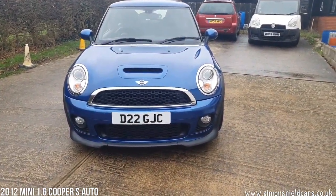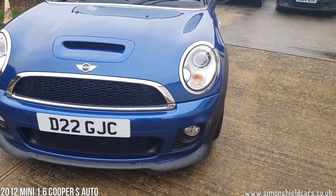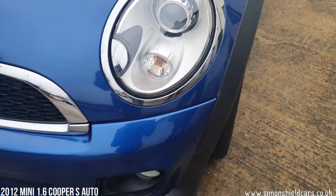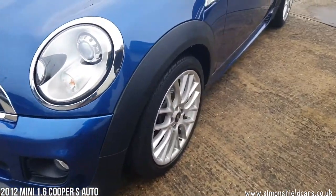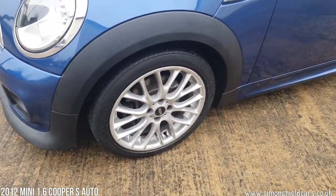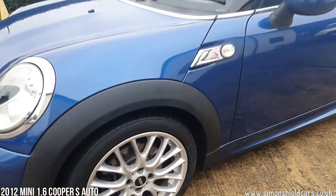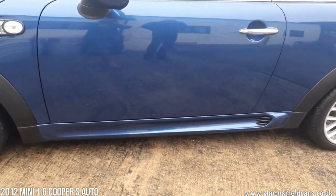Starting on the front here, as you can see with the John Cooper Works body kit it's got the lower front spoiler. Bi-Xenon headlights, which are much brighter than the standard ones. These are 17 inch alloy wheels, which look really well on the car. Part of the body kit is also these side skirts down here.